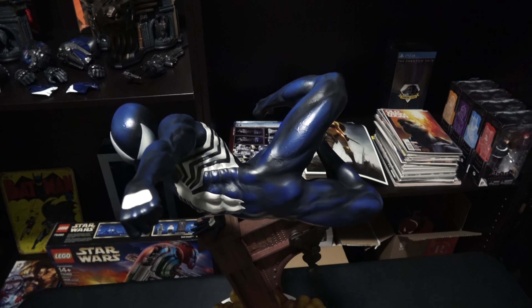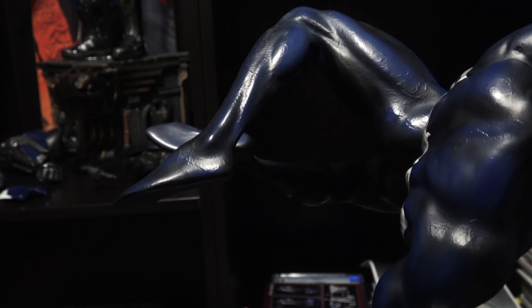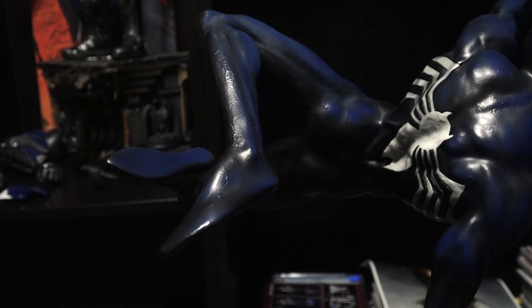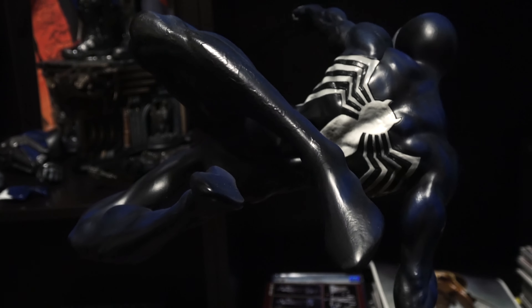Unfortunately, the symbiote escapes and attaches itself to Peter again. Soon after, Spider-Man goes to the iconic bell tower where he eventually gets the suit off. The symbiote then later attaches to Eddie Brock, turning him into the iconic Venom that we all know.